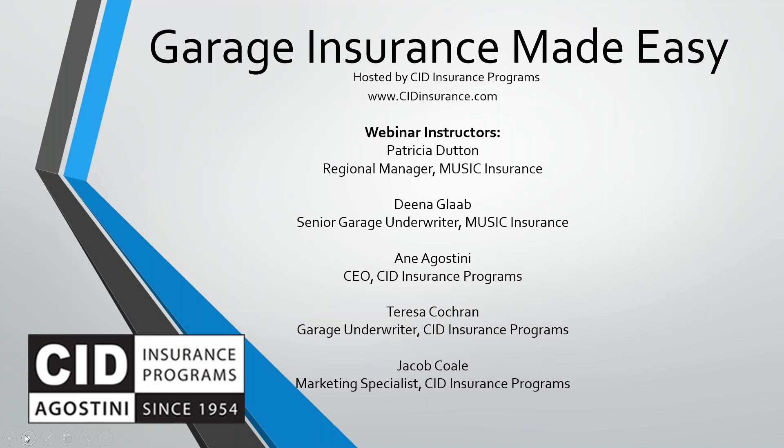Good morning, everyone. This is Anae Agostini, CEO of CID Insurance Programs. Thank you for joining us for the Garage Insured Made Easy webinar today. We have two garage specialists from Music Insurance: Patty Dutton, Regional Manager, and Dina Glab, senior garage underwriter. Teresa Cochran, our garage underwriter at CID Insurance Programs, will be joining us as well. Everyone will be available to answer your questions as we go along. And Jacob Cole, our marketing specialist and webinar guru, will be in the background taking care of things.